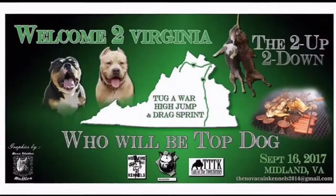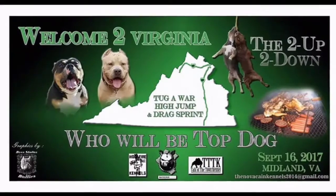September 16th, September 16th — Novocaine Kennels presents to you: welcome to Virginia. Two Up Two Down Sporting Dog Event.